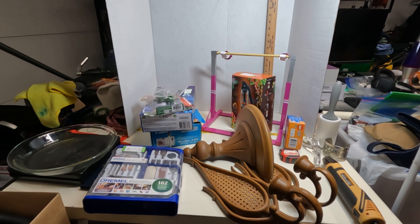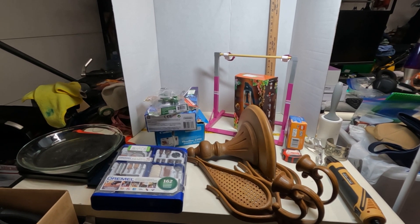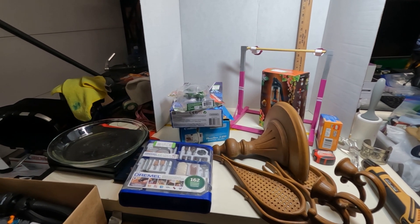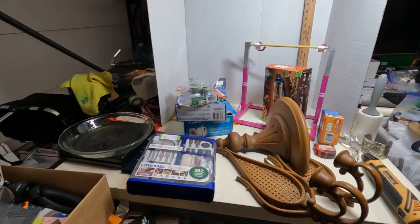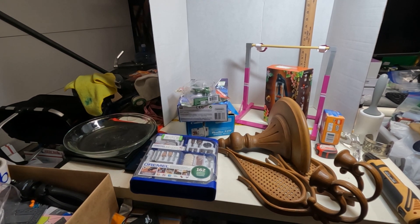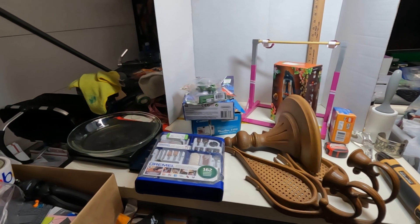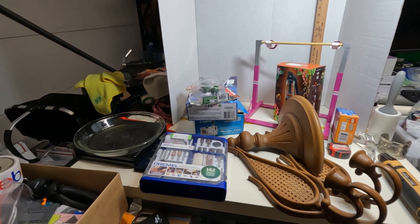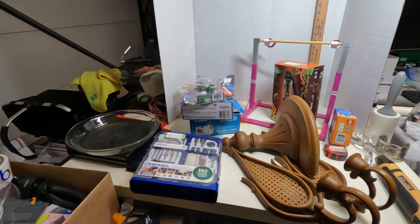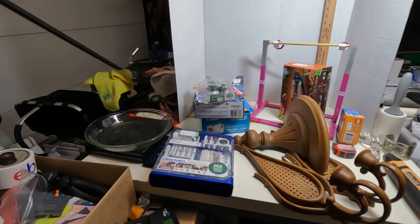One person hasn't paid yet, but I don't really expect them to pay. Someone in England bought something and usually people overseas don't see the shipping cost ahead of time — they see it after the fact and just go silent. So yeah, about 10 sales. One person bought two little pillows.